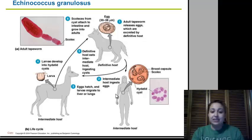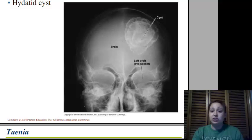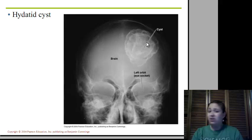Once inside the intermediate host and the cysts have formed, somehow the definitive host digests the intermediate host and eats them. We can foresee a wolf actually eating a deer and eating one of those cysts. Once the cyst gets back into the definitive host, the scolexes attach to the intestines of the wolf and grow into adults, forming eggs again, and the whole vicious cycle starts over. Hydatid cysts in the intermediate host don't do much, but if they get into a bad spot and start to grow — as shown here in a human brain affecting the left-orbit eye socket — they are very serious.